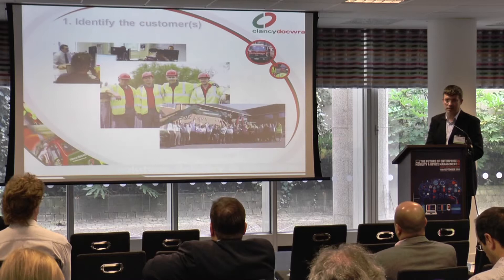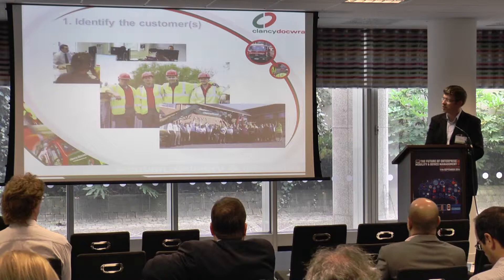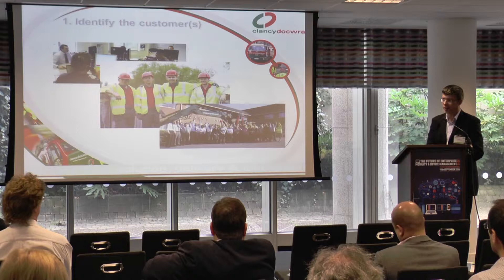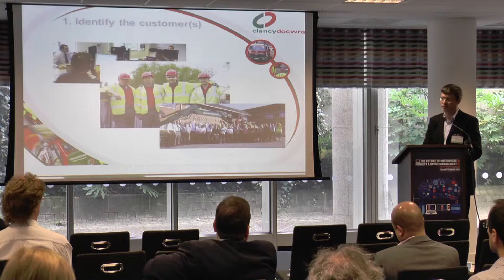My first tip is identify the customers. I should apologise — this presentation is probably a bit like teaching your granny to suck eggs. A lot of it will sound like real common sense, but it's a bit worrying when you go around and talk to different businesses how little they actually implement these kinds of ideas. Hopefully it will gel with some people, and if not, there's something to take away from it.